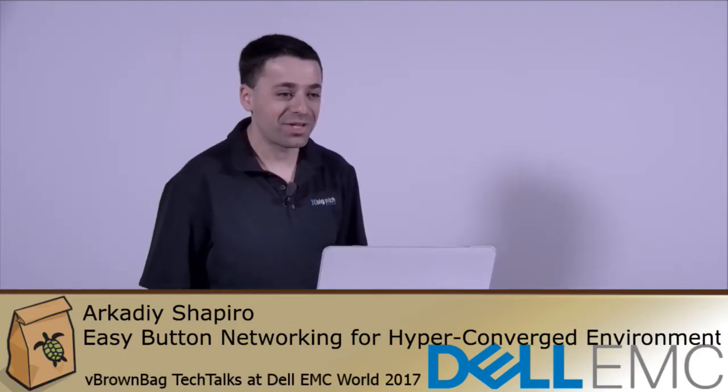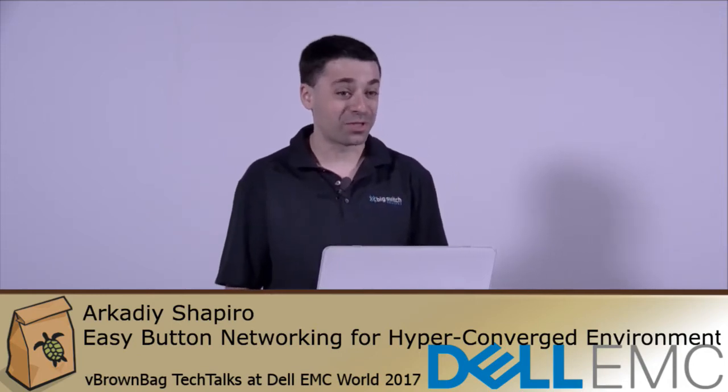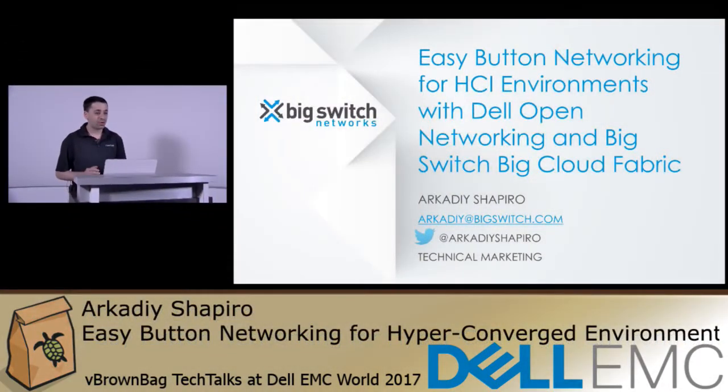Hello everybody. My name is Arkady Shapir, technical marketing at Big Switch Networks. I'm very excited to present at my first vBrownBag event. Today we're going to talk about easy button networking for hyper-converged infrastructure environments with Dell Open Networking and Big Switch Networks Big Cloud Fabric.